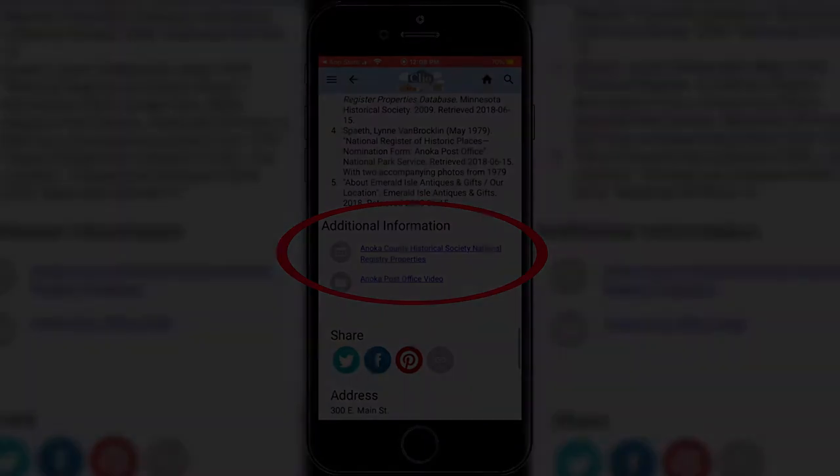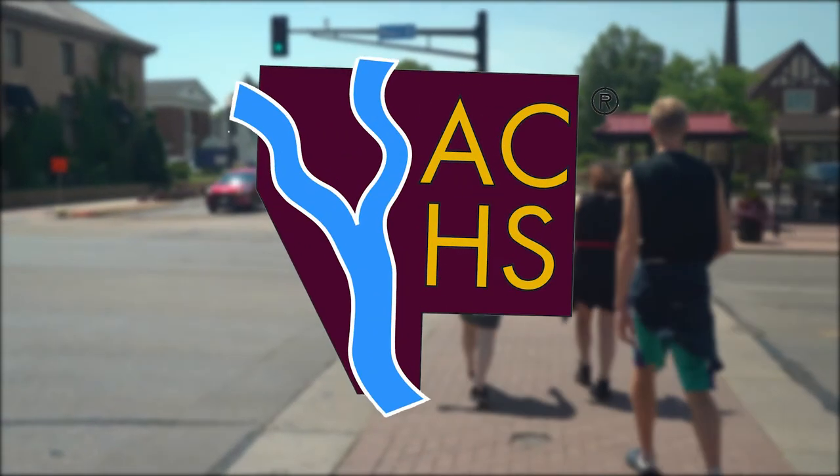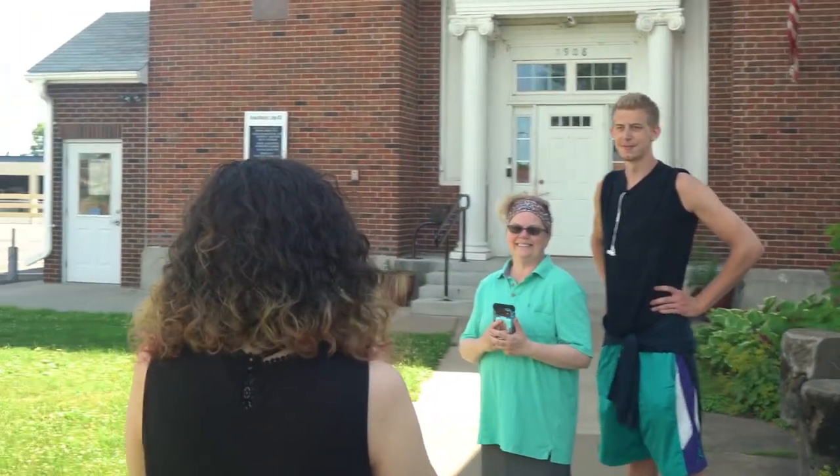Watch the video by scrolling all the way down to the bottom under the additional information section. Remember, the Clio app works all over the world. That's it! The Anoka County Historical Society provides the information to you free of charge.